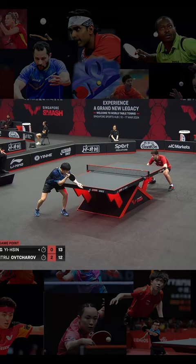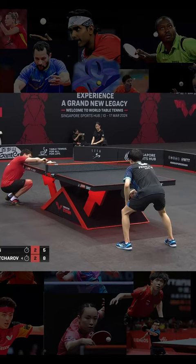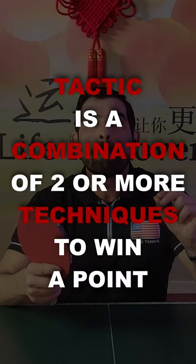What is your favorite tactic? Is your tactic effective? Do you know what a tactic in table tennis is? A tactic is a combination of two or more techniques to win a point.